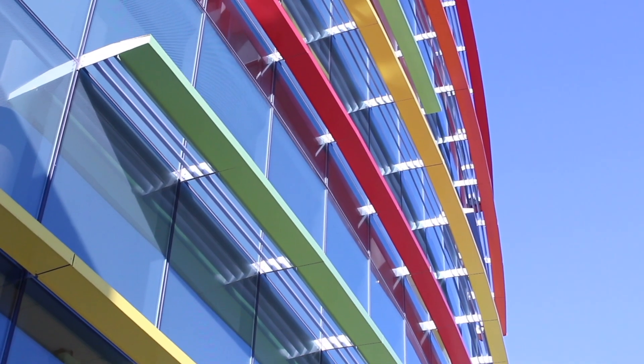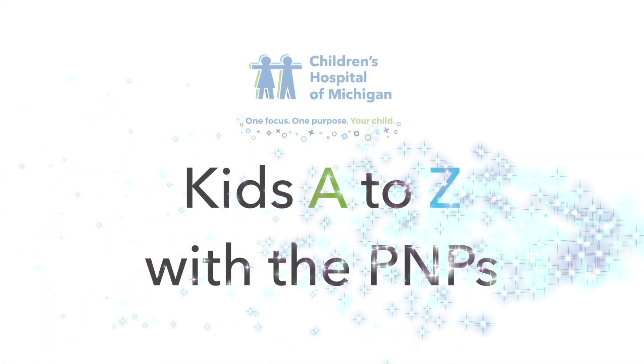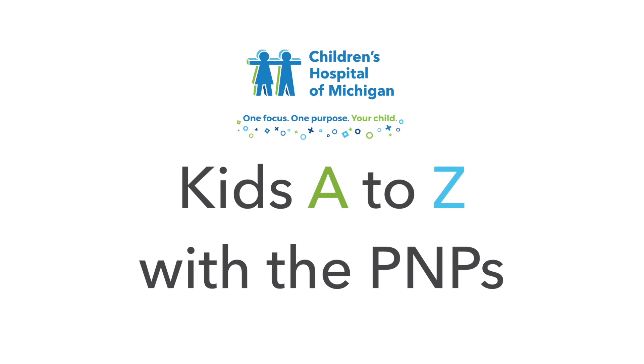A PNP is a pediatric nurse practitioner. We can diagnose, treat, prescribe, just like a doctor would, but with the touch of a nurse. Kids A to Z with a PNP.